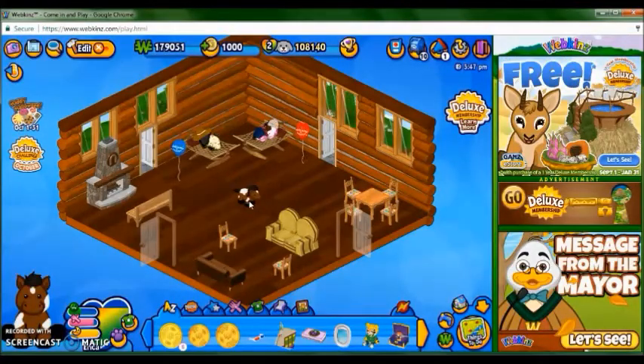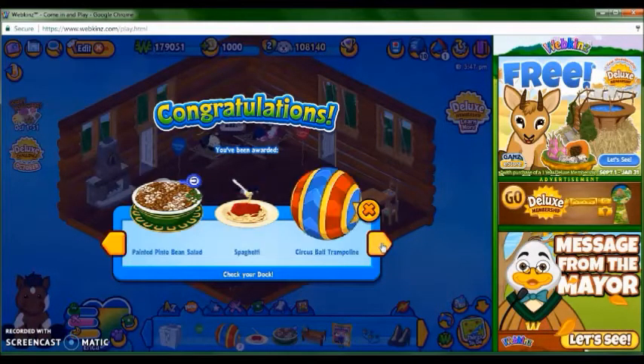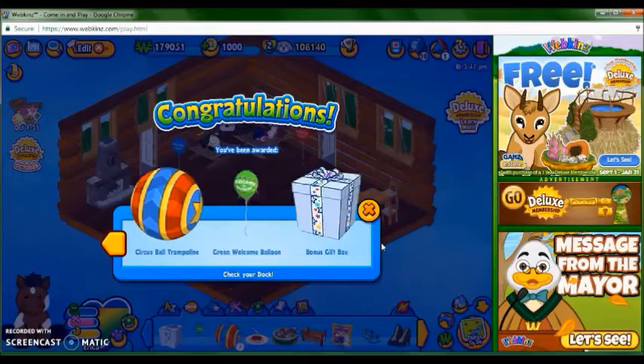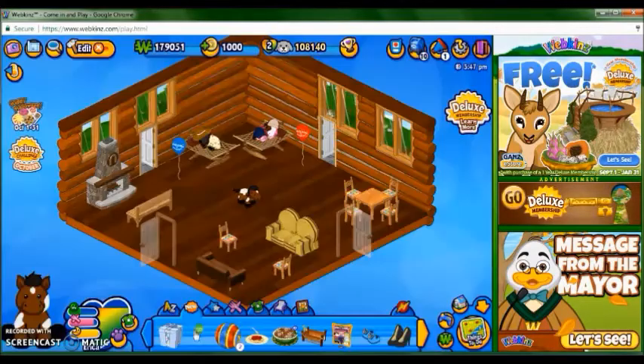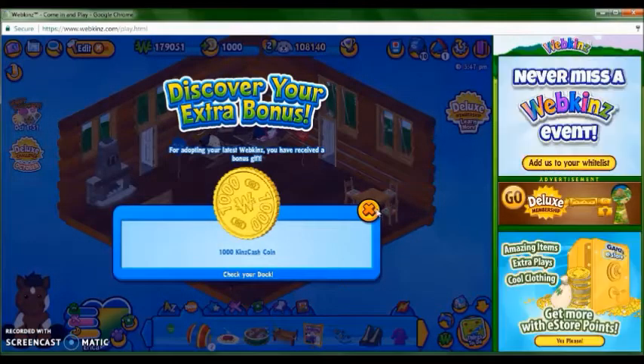So here's her room, she's going to be sharing with Eclipse and Bonnie. Now that she's in her room, let's open her gift box. We got a wooden trough bathtub, painted Hidupine salad, spaghetti, circus ball trampoline, green welcome balloon, and a bonus gift box. For the bonus gift box, we got another 1,000 KidsCash coins.